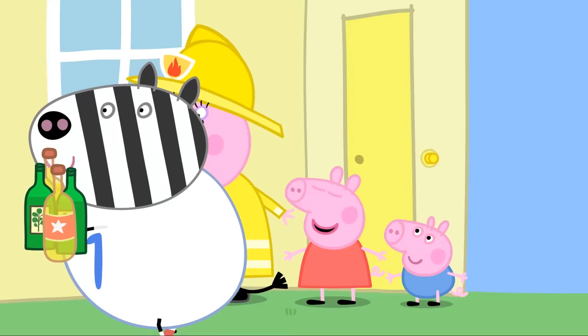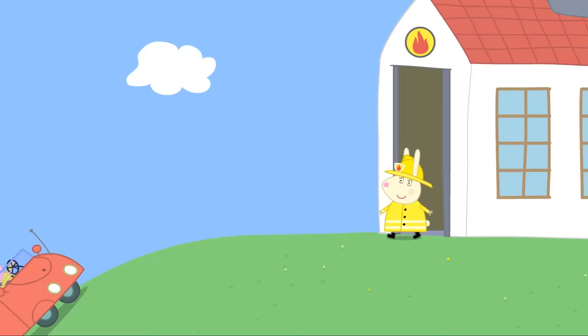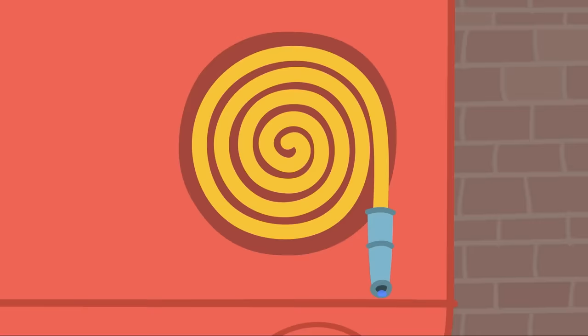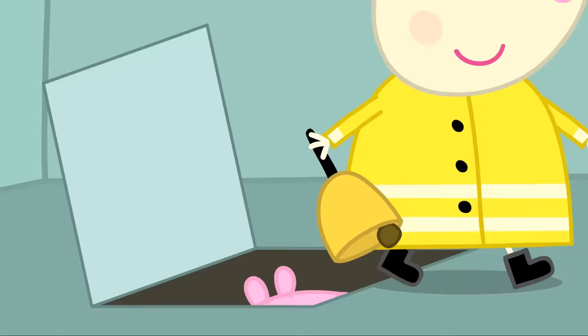Mummy, can we see the fire engine? Yes! This is Miss Rabbit's fire station! Hello, Peppa and George! Come and see the fire engine! Wow! Fire engine! There's a ladder for climbing, a hose for squirting water and a big bell to ring! Ding dong! Now, let's go up the tower and look for fires!